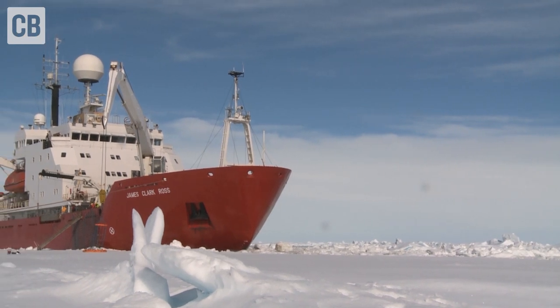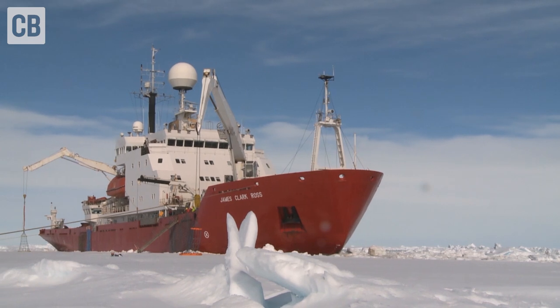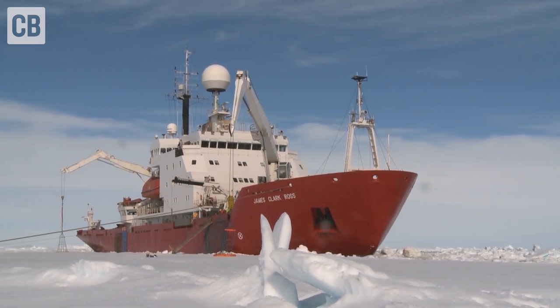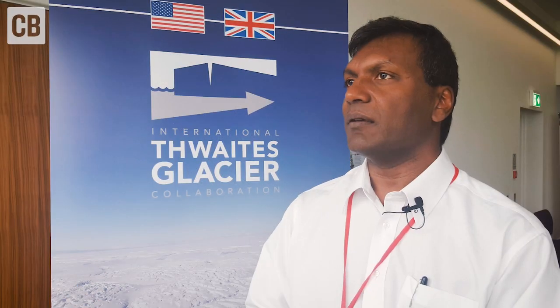We haven't actually observed that because very few glaciers are like that, but Thwaites is one of them. And Thwaites is massive — it is enormous. It's the size of the state of Florida, a chunk of the UK. The amount of ice in Thwaites could raise sea level by a meter to a couple of meters, depending on how fast it goes and how far into the interior the impact reaches. That's why Thwaites is important.